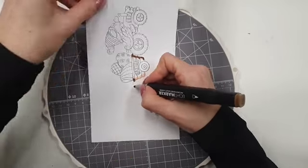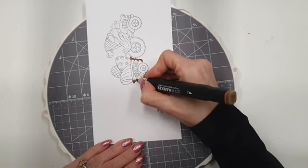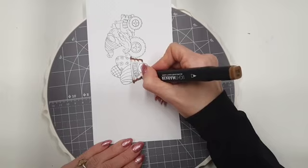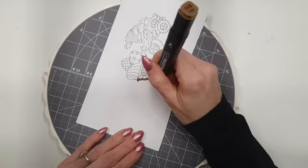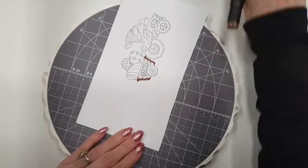Met het draaiplateau hoef ik niet elke keer mijn papiertje op te tillen, dus ik krijg geen vieze vlekken erop. Die kleur ik altijd zo van me af, omdat je bij de alcoholmakers vooruit wil werken en niet terug. Want als je teruggaat, duw je ook de kleur terug. Daarom draai ik ook graag het papier steeds. Ook hier hou ik de stift niet recht, net als bij de Copics, ik hou hem altijd een beetje schuin, zodat ik de zijkant gebruik.